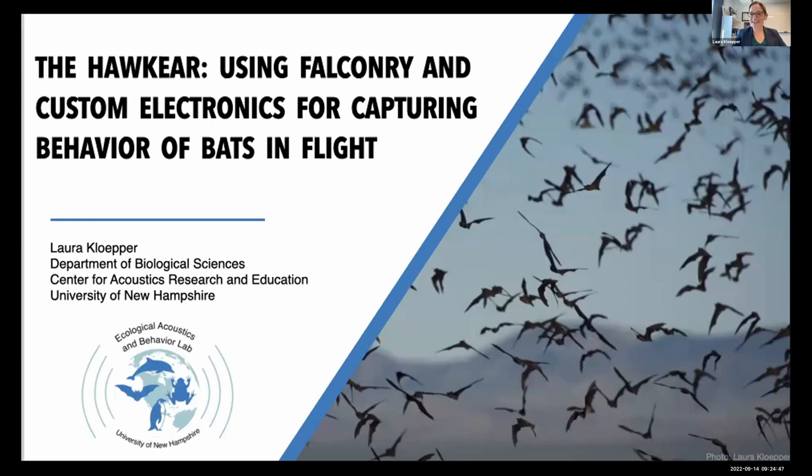Hi everyone, I'm Laura Klepper from the University of New Hampshire. I lead the Ecological Acoustics and Behavior Lab, and I'm going to be talking today about bats — in particular, one super fun part of my research involving a piece of tech called the hawk ear.